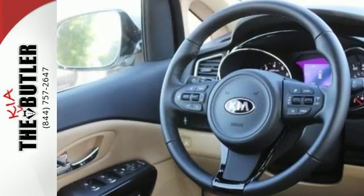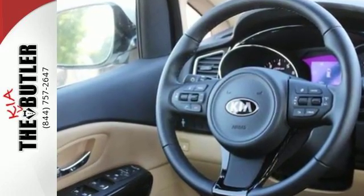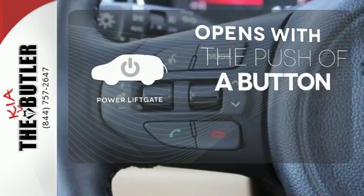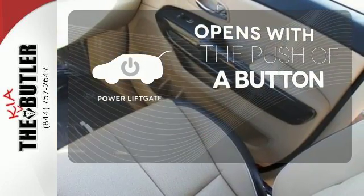Comfort and convenience abound with the leather seats, heated front seats, smart power lift gate and dual power sliding doors. The power lift gate offers automatic rear door operation with the push of a button.